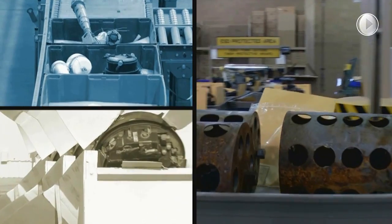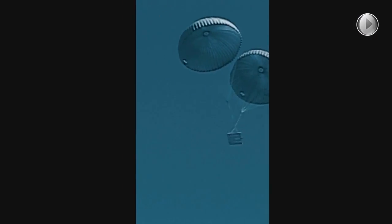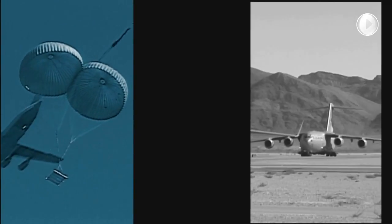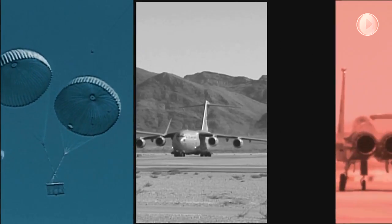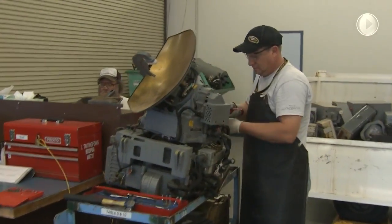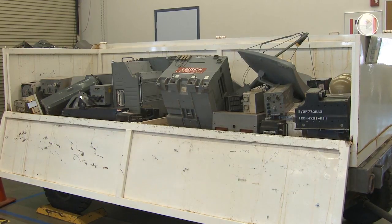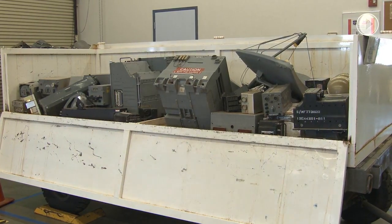AMARG accelerated the delivery of critical MICAP and reclaimed parts to deployed forces in support of Operation Noble Eagle, Iraqi Freedom, and Enduring Freedom with notable results. Specially coded 9GF and 9GJ in-theater parts, valued at $1.169 million, were delivered to the warfighter in 2015.